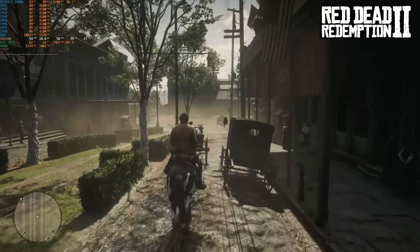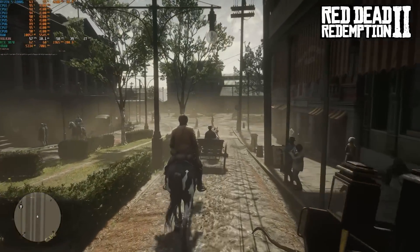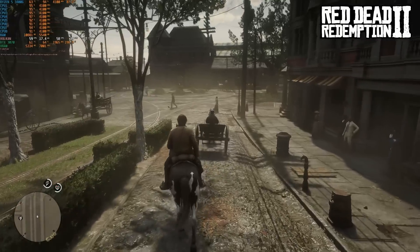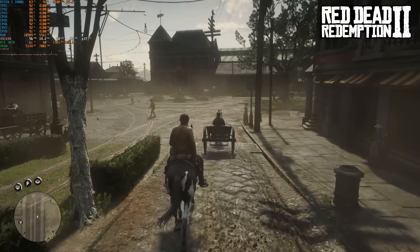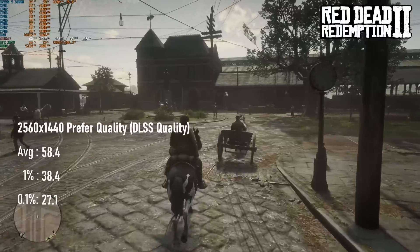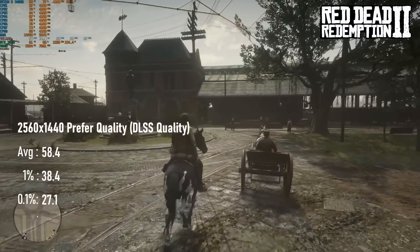The trend continues in Red Dead Redemption 2, with the 3400G falling between the bizarrely low i7-3820 and bizarrely high i7-2600 results. The average is a pretty playable 59 FPS, but 1% lows are less than ideal at just 38 FPS.